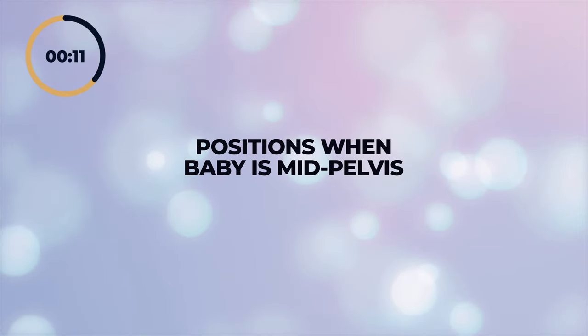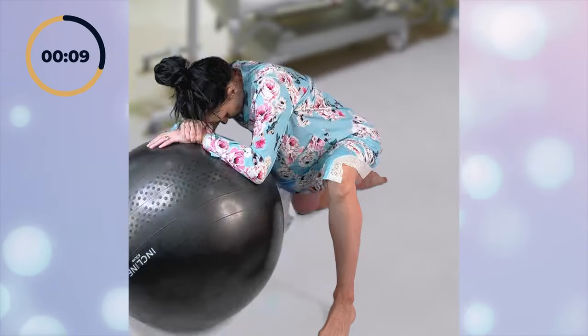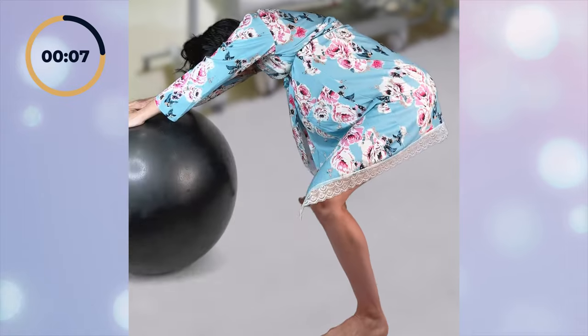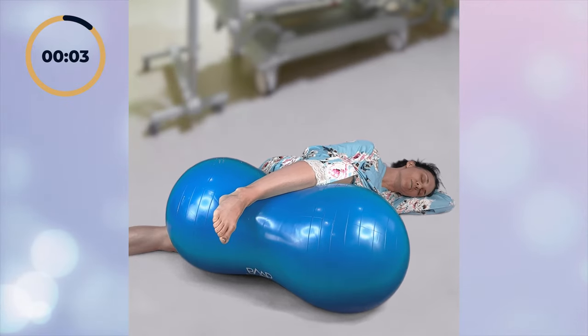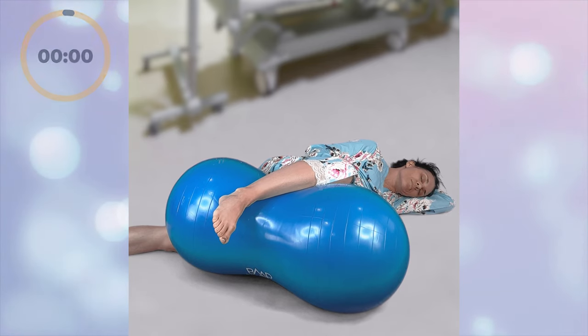Minus one to plus one is considered mid pelvis and we want to wiggle baby through here with asymmetrical movements — similar to how you might wiggle your finger out of your ring. Excellent positions when your baby is mid pelvis are lunges. You can also sway back and forth. If you have an epidural, you could also be laying on your side with one foot up over the peanut ball.